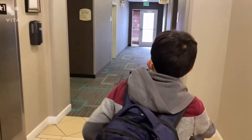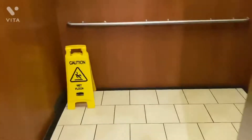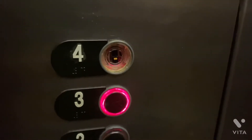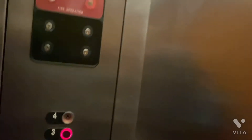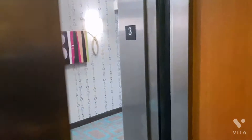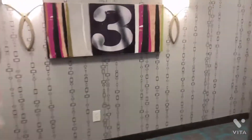Slowly heading to our room. There are elevators we can take — the bottom four buttons are broken. Pretty cool though. Let's go to floor three.